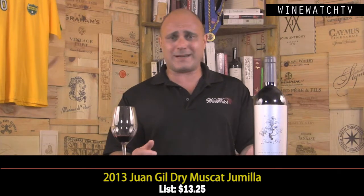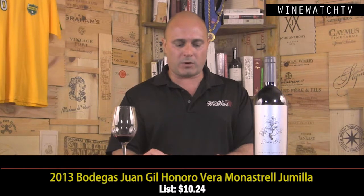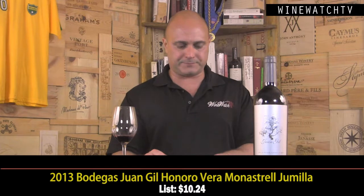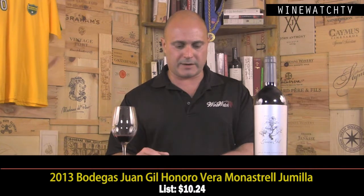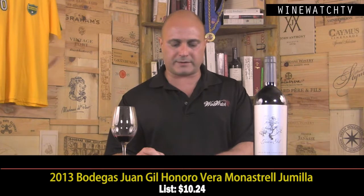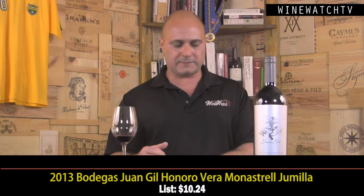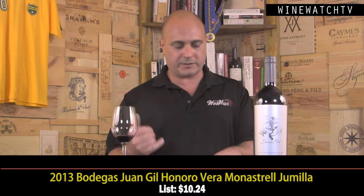Something I don't like about aromatic varietals is when they're just too perfumy — this one's excellent at $13.25. Next up is the Juan Gil Honoro Vera red, named after the grandmother, honoring her with the name. This is the third vintage of this wine, a new product, and it sees four months in barrel from a different vineyard site than the Shaya and the other Juan Gil wines.